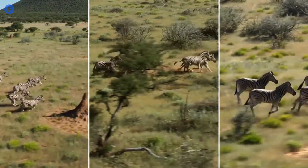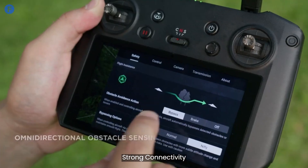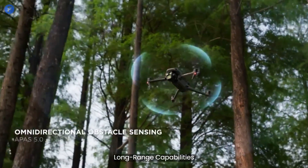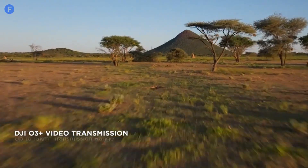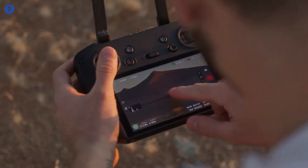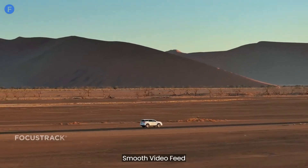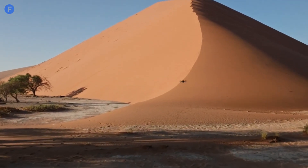Next up is connectivity and range. DJI has always impressed us with its strong connection and long-range capabilities, and the Mavic 4 Pro should be no different. Expect DJI's latest transmission tech to give you a reliable connection over several kilometers, with a smooth and lag-free video feed. This is great news if you're planning to fly your drone in more challenging environments.